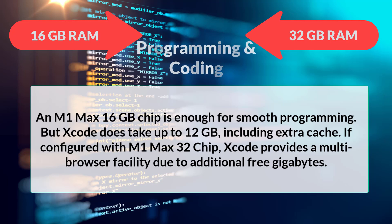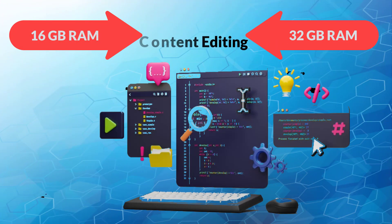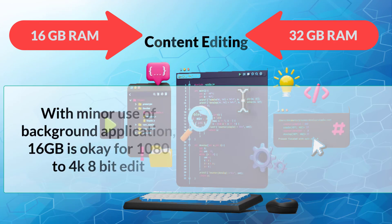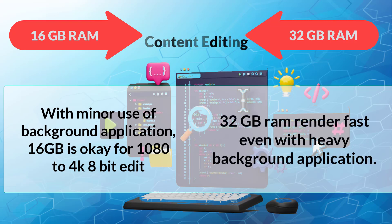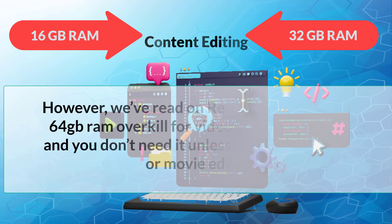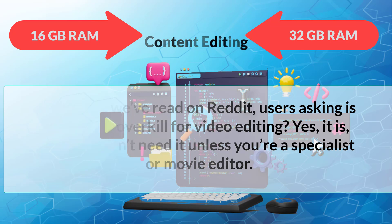If configured with an M1 Max 32 chip, Xcode provides a multi-browser facility due to additional free gigabytes. For content editing, with minor use of background applications, 16 gigabytes is okay for 1080p to 4K 8-bit editing. Contrarily, 32 gigabytes RAM renders fast even with heavy background applications. Reddit users ask if 64 gigabytes RAM is overkill for video editing — yes, it is, and you don't need it unless you're a specialist or movie editor.